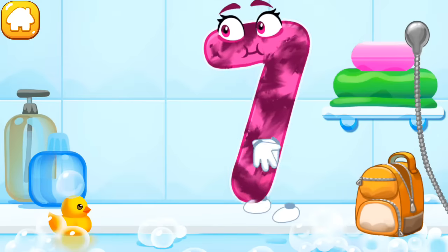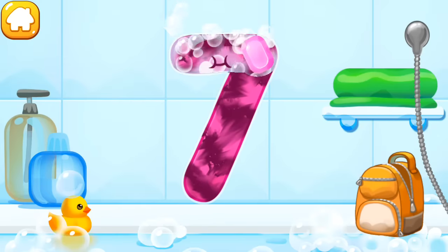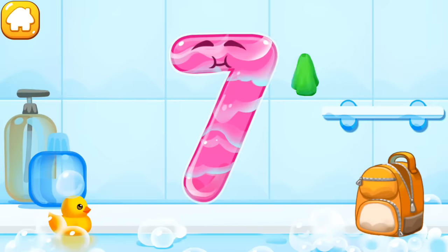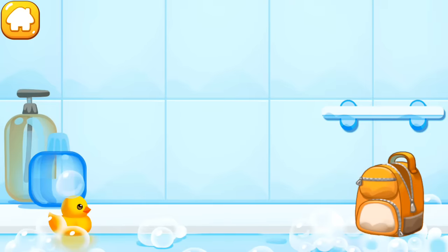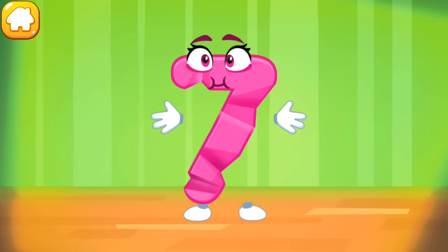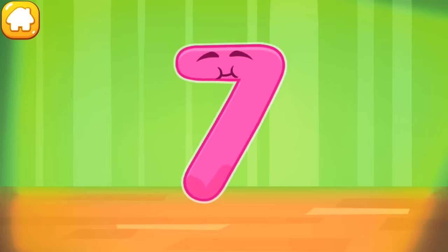The number got dirty. Wash the number seven — with soap first. Wash away the soap with water. Wipe the figure with a towel. The figure is crumpled. Iron the number seven.